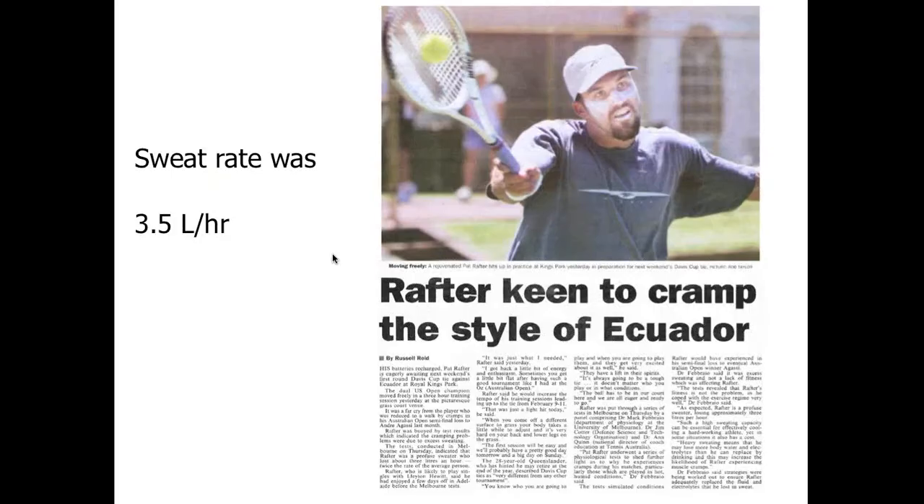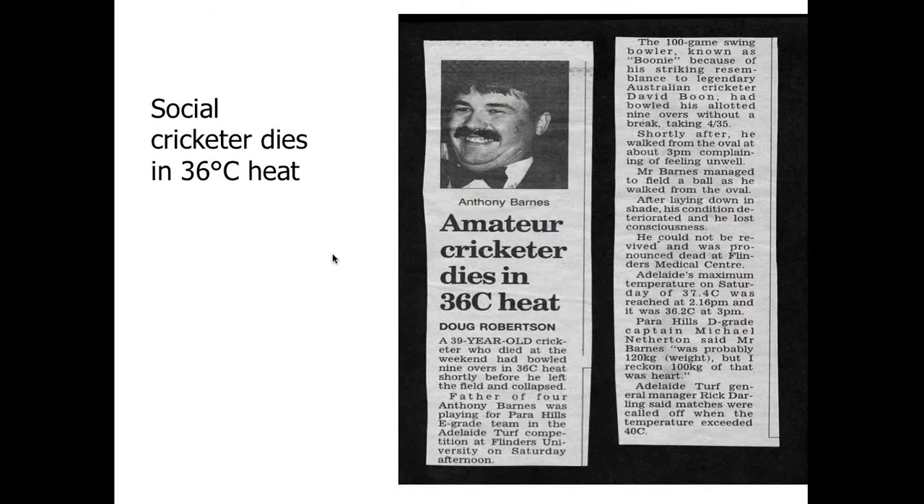Pat Rafter had an extremely high sweat rate of 3.5 litres an hour. Rahul Dravid, the cricketer, also 3.5 litres an hour — very difficult to play sport when you can't consume enough fluid to replace that loss. Some people have a very high sweat rate. One cricketer in South Australia didn't keep up his fluids and died at only 39 years of age after about four hours in the field — not in exceptionally high conditions, but again the cause was dehydration.